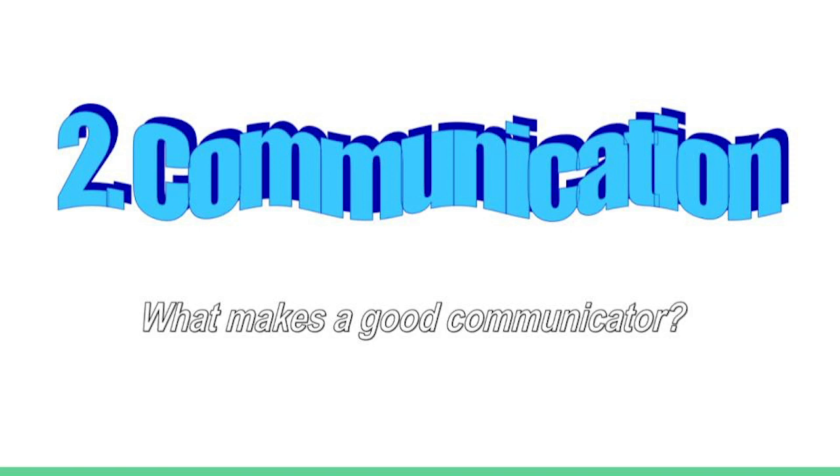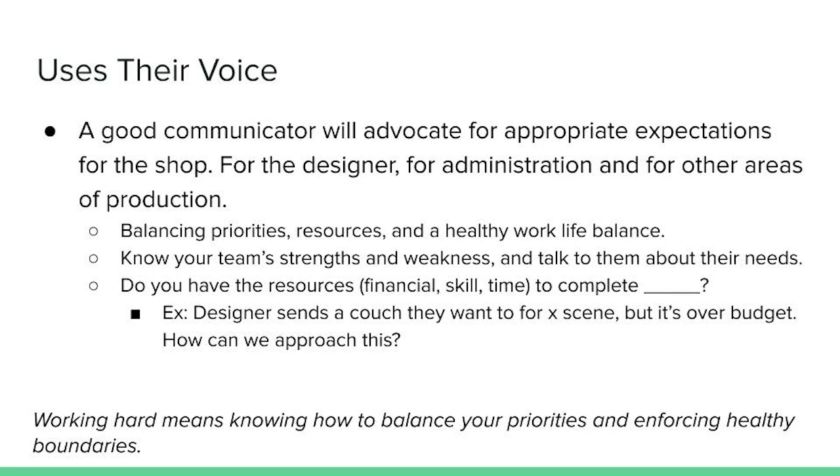That brings us to our second C of the Three C's of Leadership: Communication. A good communicator uses their voice to advocate for appropriate expectations — for the shop, for the designer, for administration, and for other areas of production. You will work with directors and designers whose expectations are unrealistic for the resources you have. It's a learned skill that is difficult to teach because at its core, it's learning how to set healthy boundaries. We are human beings with basic needs, and those needs should not have to be fought for.